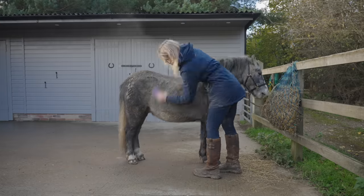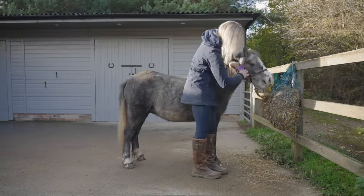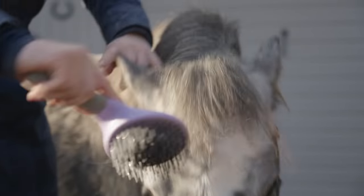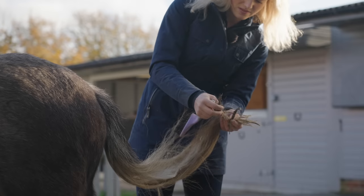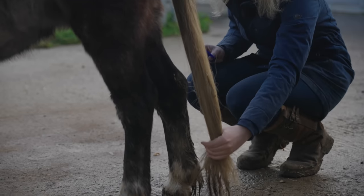I did not realise how absolutely filthy this child was — look at all the dust and dirt coming off him. Also, this time of year he's starting to get really fluffy again. Back in the summer, especially during the heatwave, he actually rubbed out quite a lot of his mane and forelock. In the winter, when he's a lot fluffier, a lot of people confuse him for a Shetland.